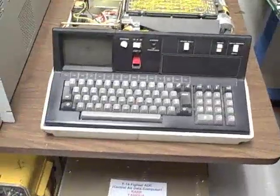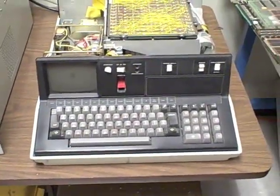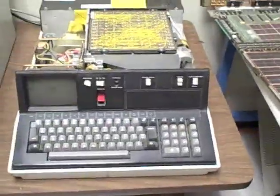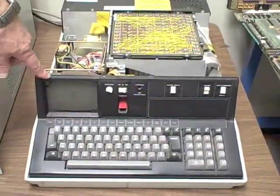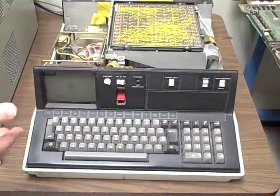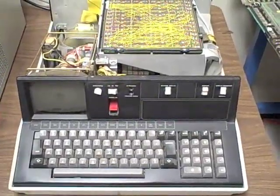This is the first IBM personal computer. Before the PC, there was this — it weighs about 50 pounds. It's got an IBM-built processor in it, a little baby CRT, but it was a personal computer. You could carry it around and it ran BASIC and a language called APL.